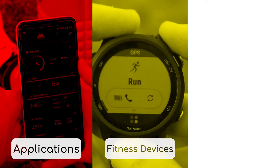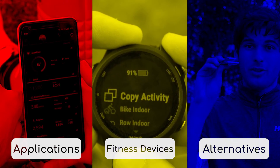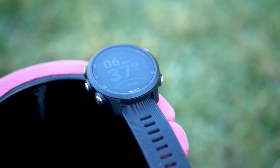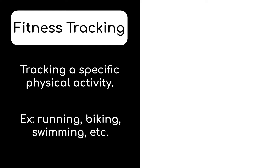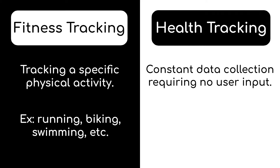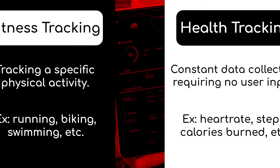There are many that work for several different use cases and threat models, so you'll likely have an option perfect for you. This video is broken up into three parts: the first dives into applications, the second smart watches and fitness devices, and the third alternative creative options. At the end I'll cover my personal setup for both fitness and health tracking. Before starting, I wanted to define a couple terms I'll be using. Fitness tracking refers to tracking a specific physical activity like a run or bike — anything that is a one-time event you click start and go. Health tracking refers to constant data collection that takes place all day with no user input, things like heart rate and steps throughout the day.